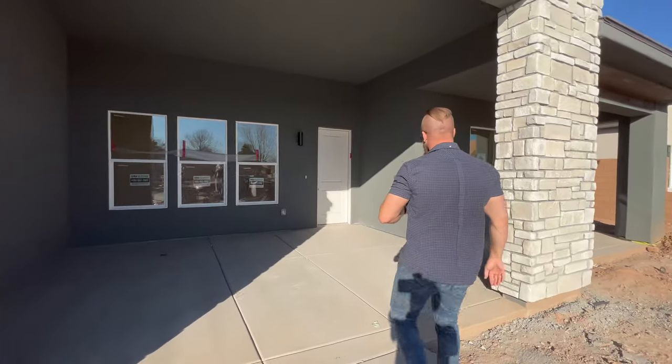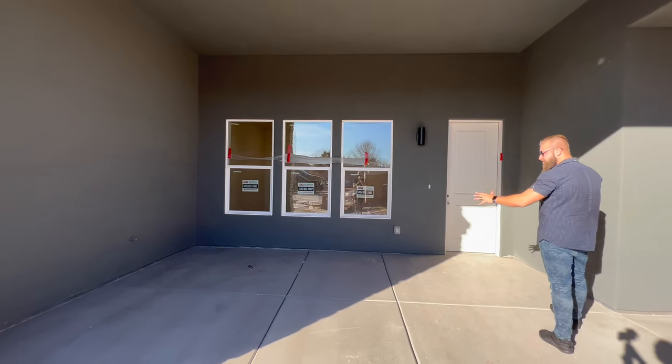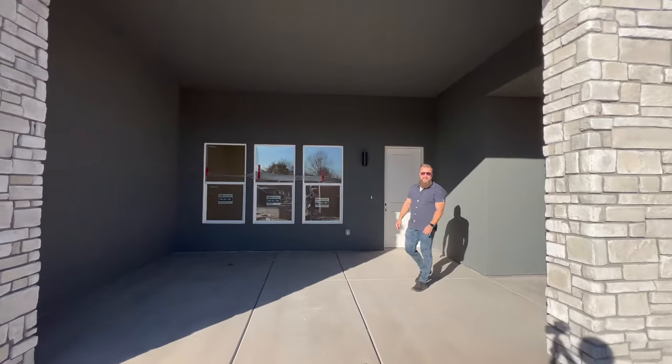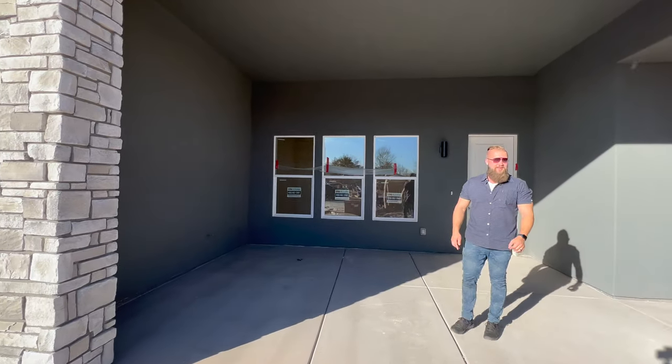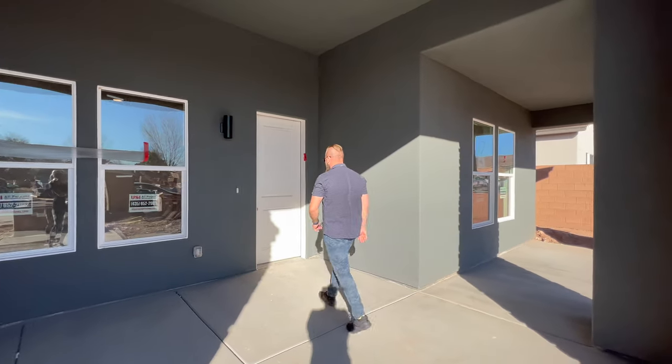The exterior light fixtures just went in and they look beautiful. All the windows are in, the front door is in. This is huge. This awning is huge. This floor plan really flows well, and we wanted to share that with you guys.